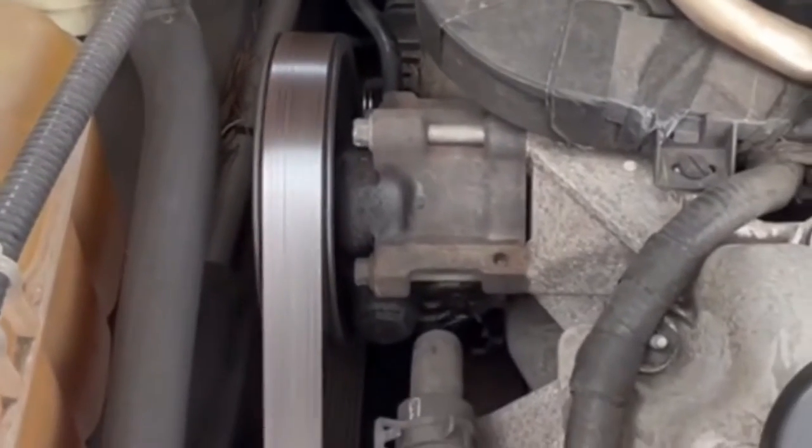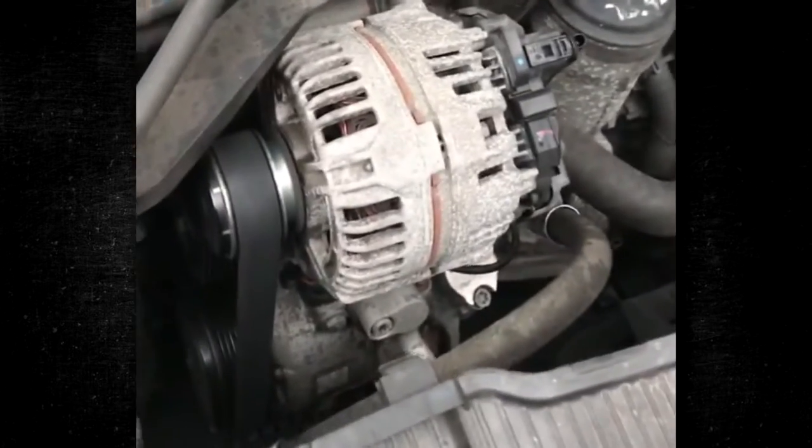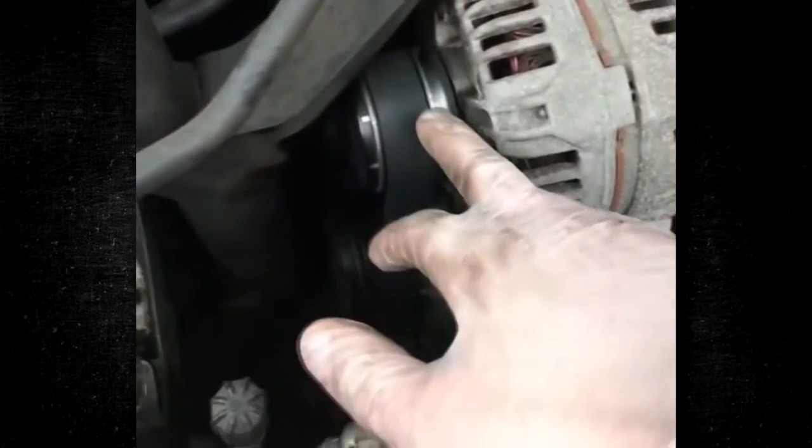Nothing can be more annoying than serpentine belt noise as you drive. Even though the sound of the squealing belt is enough to make you stop in your tracks, your travels do not have to come to an end. You can get back on the road without too much delay if you know how to handle the serpentine belt's squealing noise.